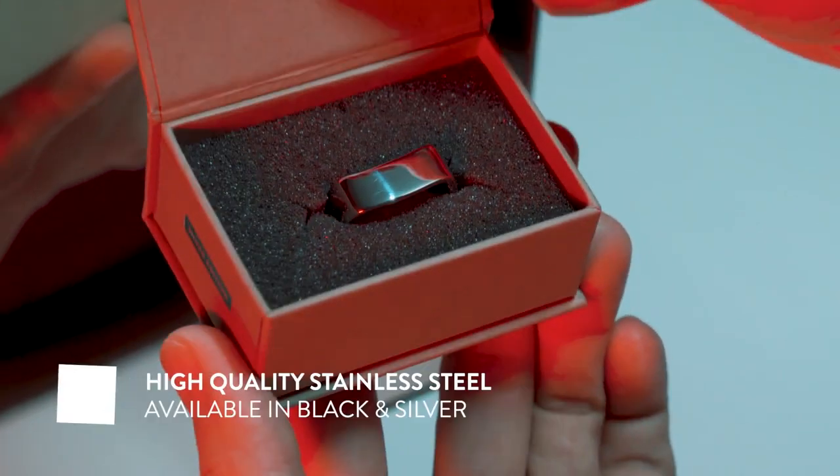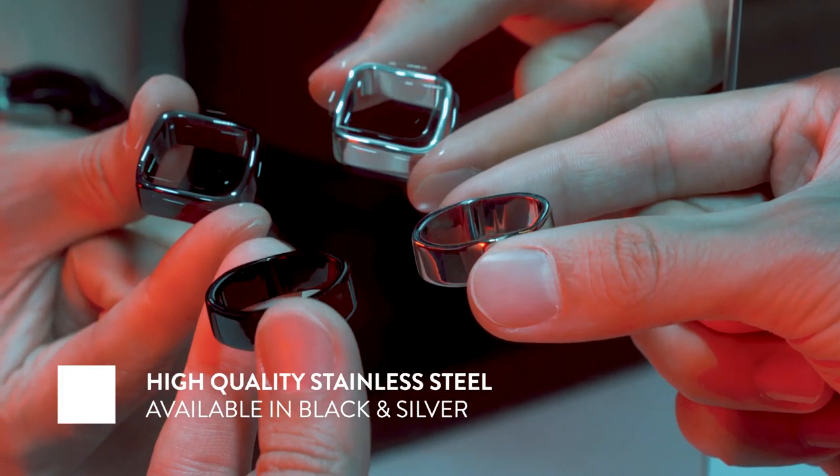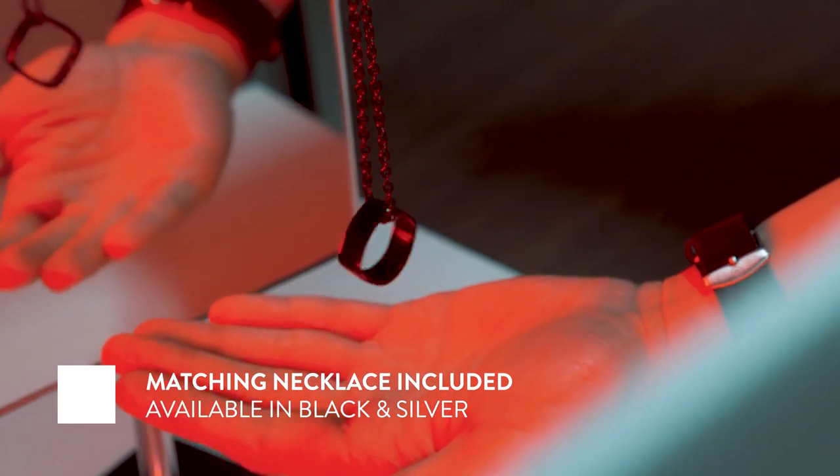The Ambient Ring was precisely designed with high quality stainless steel. You can choose between black or silver, and a matching necklace is also included.